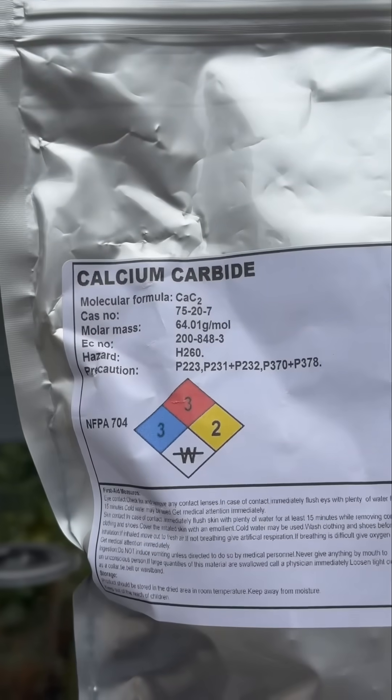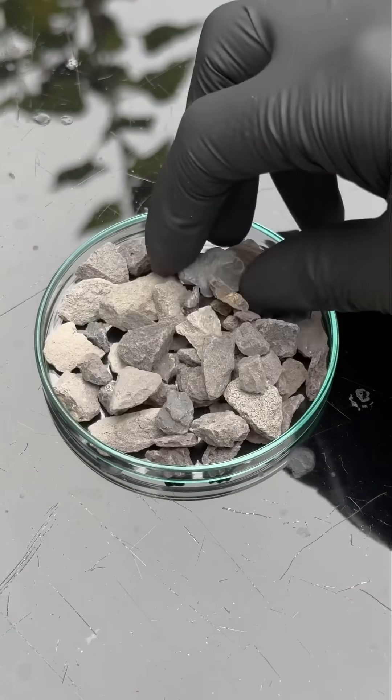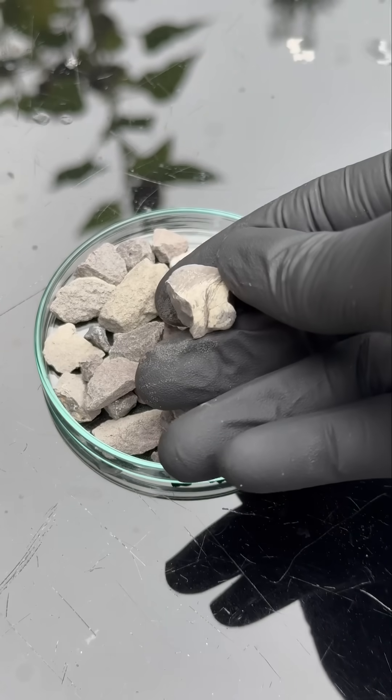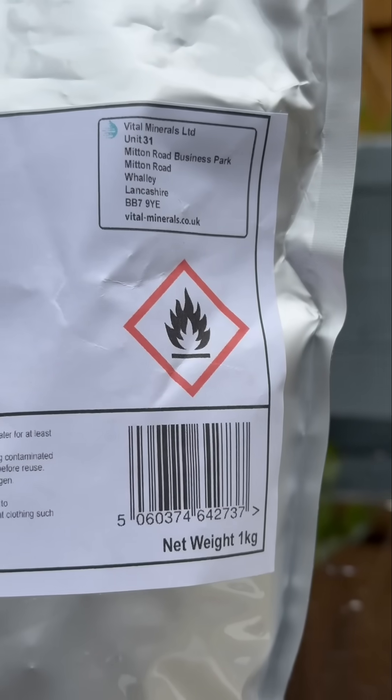Man's got some calcium carbide there. Calcium carbide is made when calcium and carbon bond together. It's normally made artificially in a lab; however, small amounts of it can occur naturally on earth. It might look like small pebbles, but it's bare dangerous.